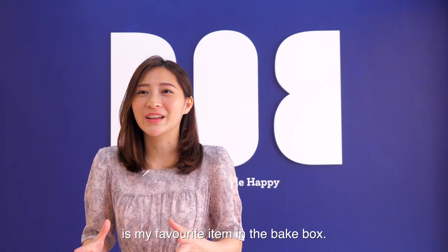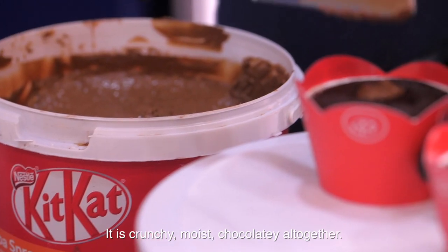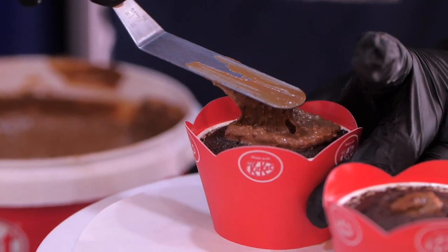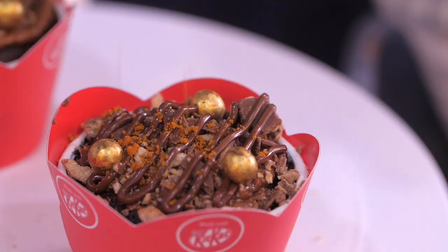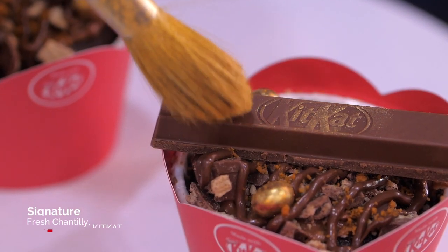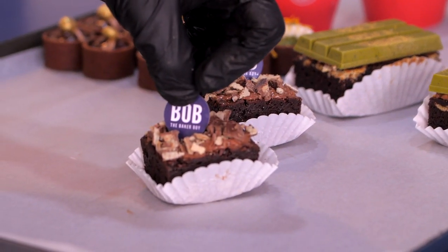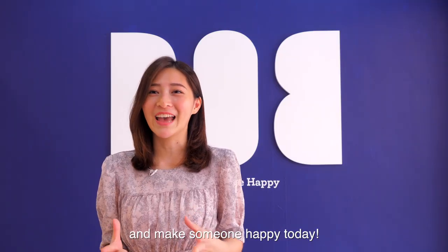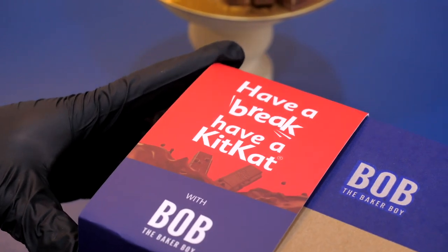Our signature chocolate muffin made with Kit Kat is my favourite item in the baked box. It is crunchy, moist, and chocolatey all together. Buy our happiness box made with Kit Kat and make someone happy today.